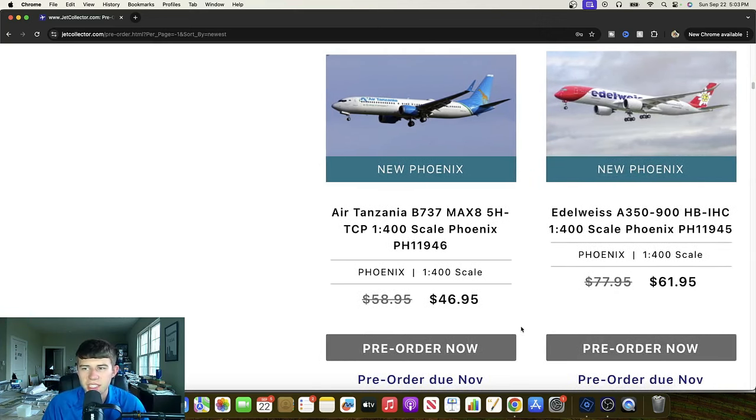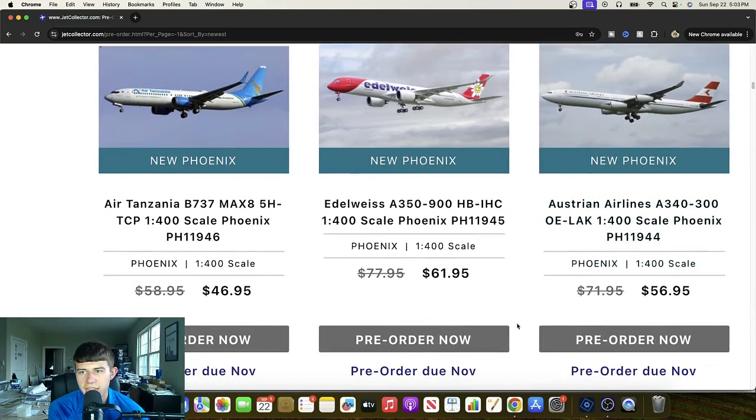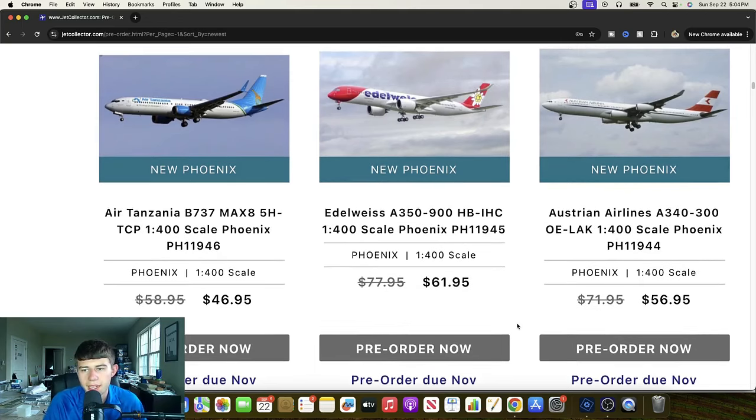Phoenix is getting their push here on the Edelweiss A350, as expected — Hotel Bravo India Hotel Charlie. We'll have about 1,500 of those registrations by the time we're done, but that's good — the more competition, the better. Definitely another really nice release right there. Australian Airlines A340-300 — it's a really cool throwback. Oscar Echo Lima Alpha Kilo. Great to see this aircraft — a very unique livery with two eras kind of combined into one, which is nice.